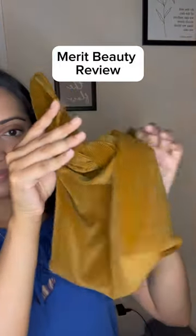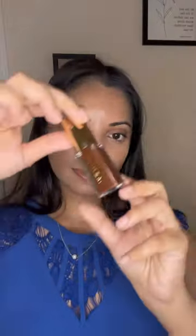Merit Beauty just sent me two products to review, and look at the bag it came in — it makes me feel like Hagrid! You get one of these corduroy bags every time you order, so it's kind of like a little makeup bag.